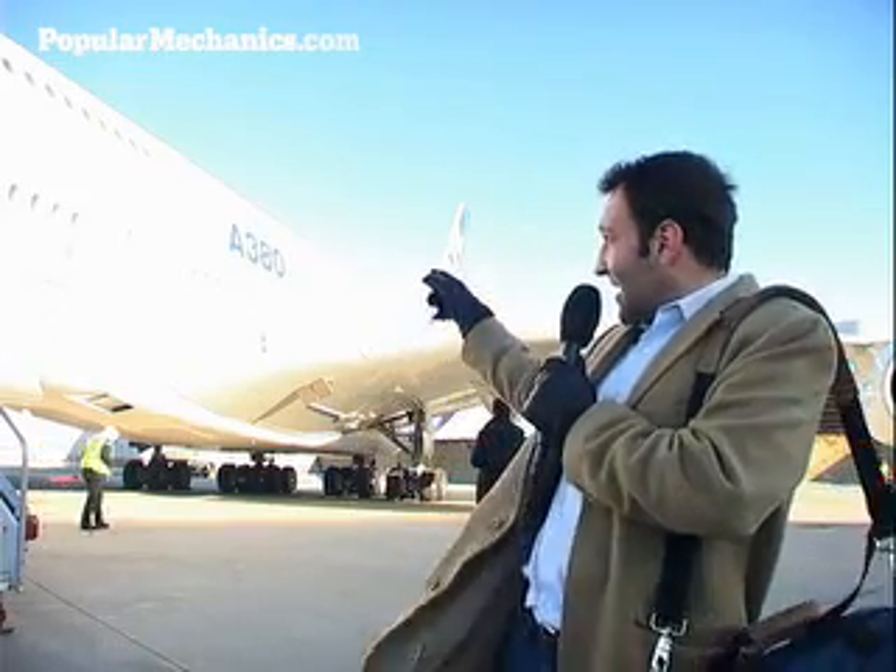I'm Ben Shortoff with PopularMechanics.com. Make sure your tray tables are in their stowed position and your seats are in their upright and locked position, because we're about to take a test flight of this — the Airbus A380, the world's largest passenger jet.